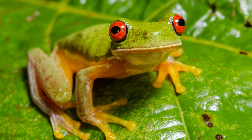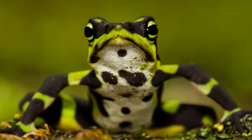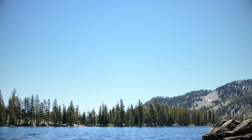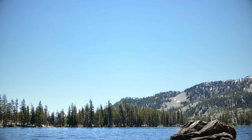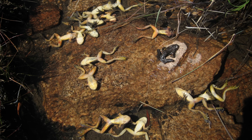Chytrid fungus has been like the Black Death for amphibians. It has decimated some 200 species around the world. In the Sierra, chytrid fungus swept across the mountains and in three decades killed almost every single yellow-legged frog.